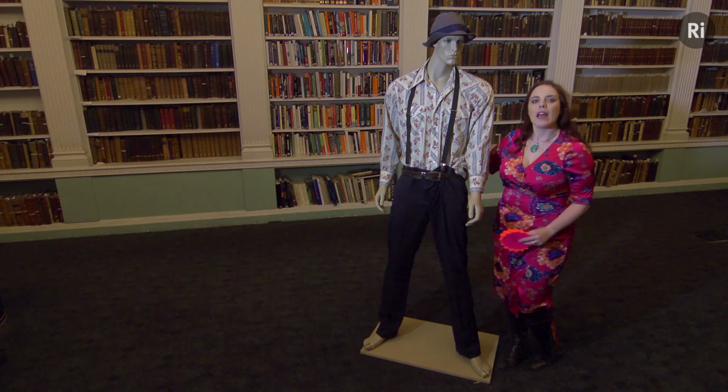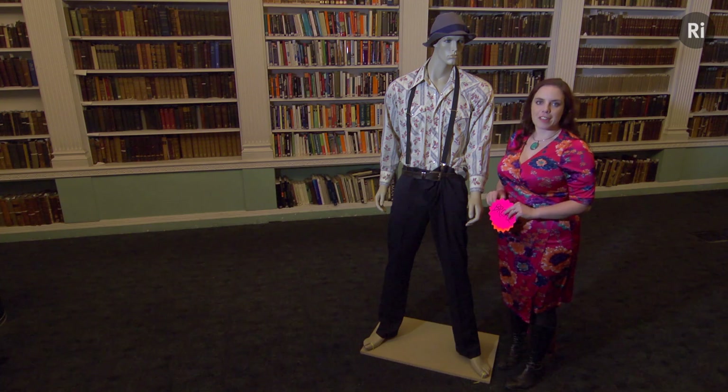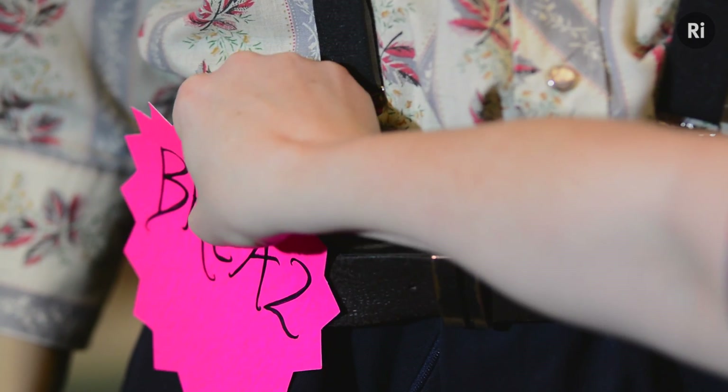Meet my friend Jim. It turns out your cells have two ways of repairing damage to their DNA. One of them is with BRCA2 and a related protein called BRCA1, and the other is with a molecule called PARP.